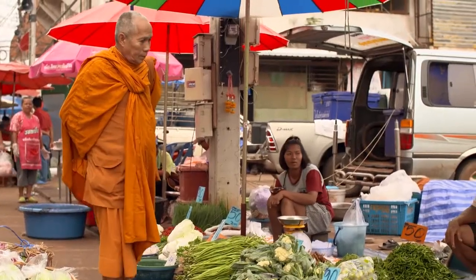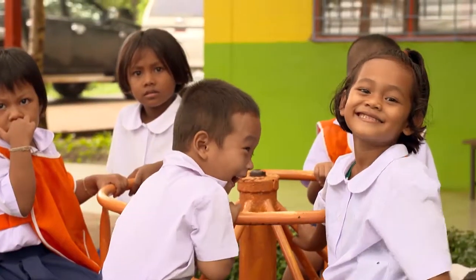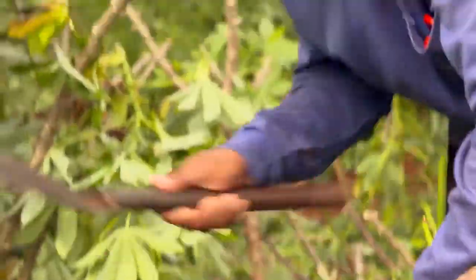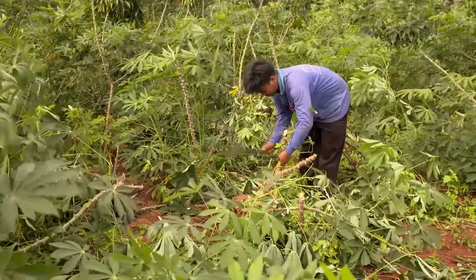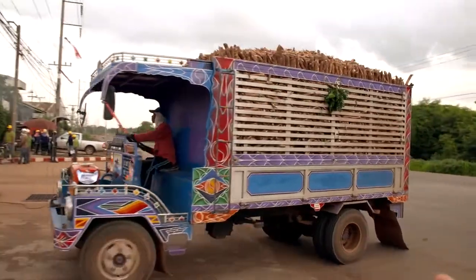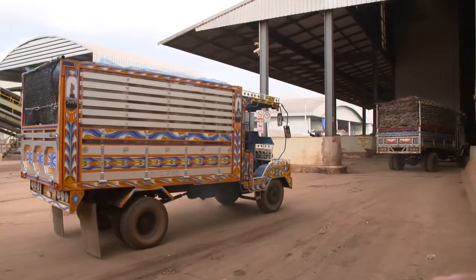Thailand is not only a famous tourist destination but also one of the largest cassava producers in the world. The agricultural crop cassava is used to produce starch. Thailand's largest starch producer, General Starch, is located in the northeast of Bangkok.